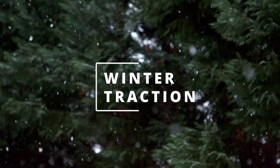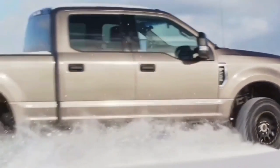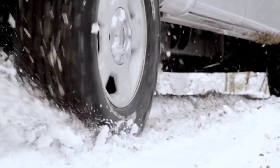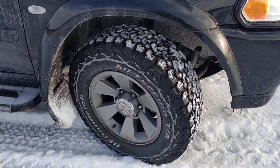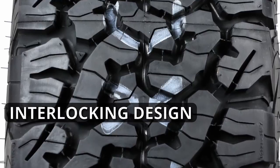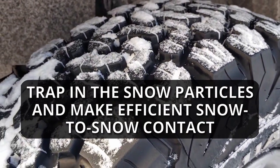Coming to winter traction, all-terrain tires try to mimic features that winter tires offer. Besides being rated eligible for severe winter performance, these tires try to make snow-to-snow contact, as snow sticks better on snow, and feature a thermal-adaptive rubber that does not stiffen with freezing temperatures. The BFGoodrich K02 shows more of these features, earning the three-peak mountain snowflake symbol unlike the KM3. Its interlocking design with traction notches and full-depth siping in all directions — including the shoulders — traps snow particles and makes much more efficient snow-to-snow contact.